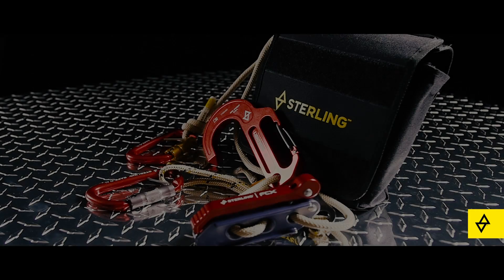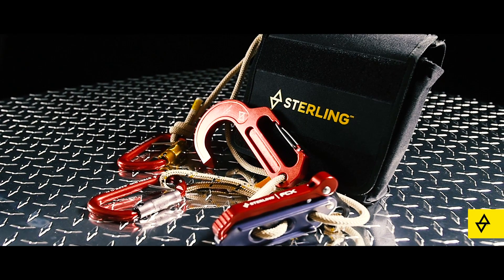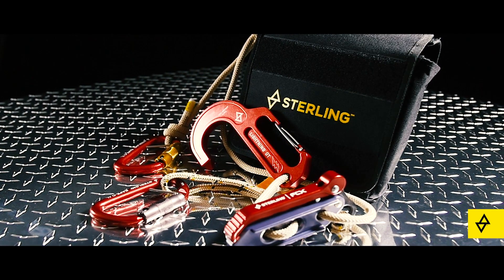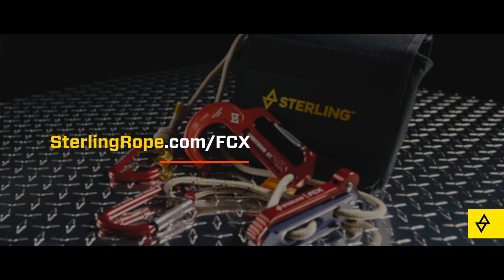Effective use of FCX escape systems requires training and practice. For a list of recommended fire escape training companies and for more information on FCX escape systems, contact us at SterlingRope.com/FCX.